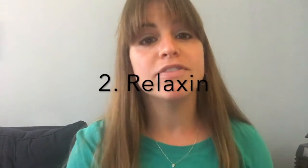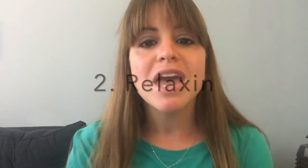Number two, relaxin prevents uterine contractions and softens the cervix in preparation for labor and delivery. As its name suggests, relaxin is a hormone which relaxes or loosens the ligaments to enable pelvic expansion in order to allow for delivery.